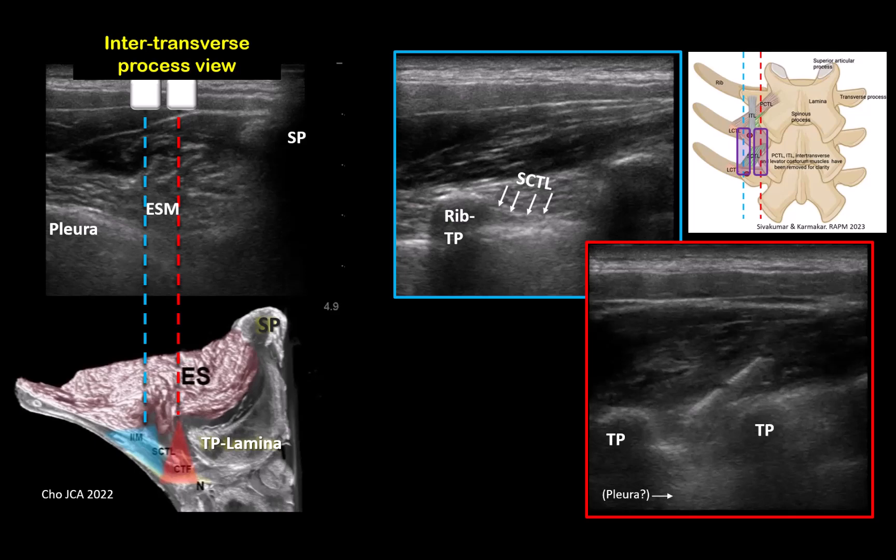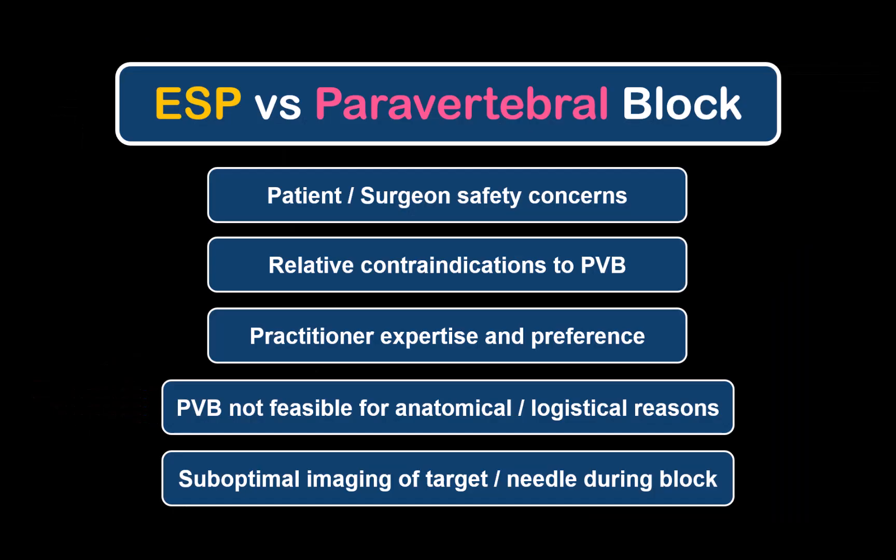So in summary, my recommendation is to always obtain and target this lower image highlighted in red and not the other one. To end, this slide summarizes some of my closing thoughts on when and why you should consider doing an ESP block rather than a paravertebral block. In my development as a clinician, I increasingly value flexibility and versatility as qualities, and I think that in this respect, the ESP and the related ITP blocks have opened up the scope of the benefits of regional anesthesia to so many more patients in so many more scenarios.